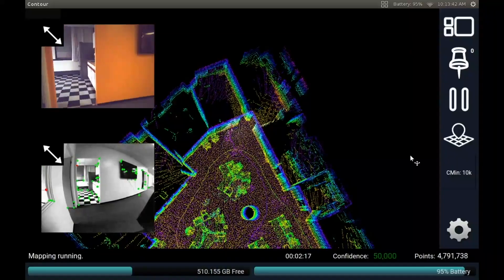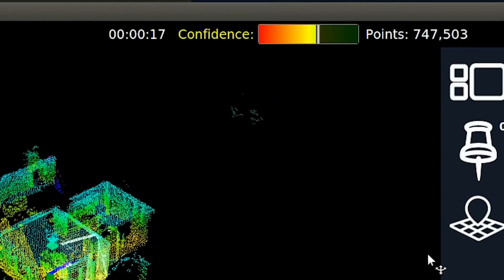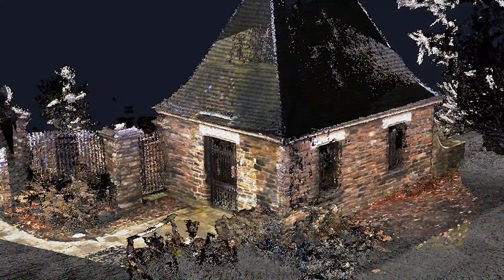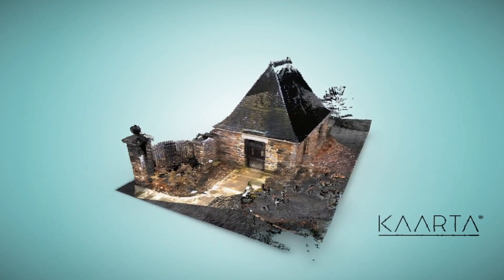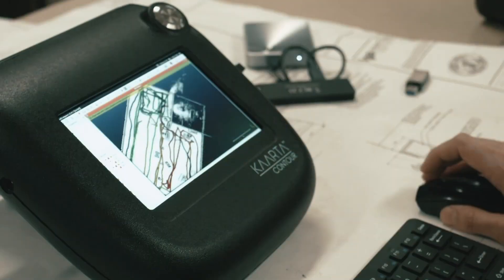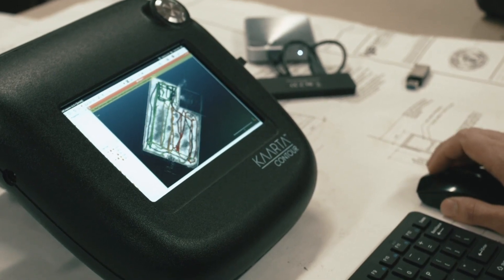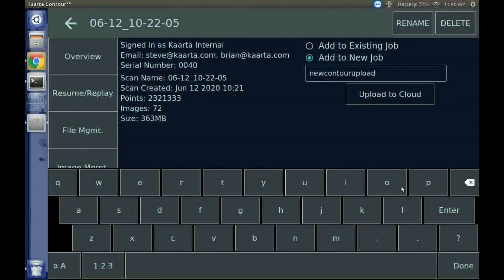Contour's integrated onboard touch screen lets you view the map in real time as it is being built to ensure scan quality and completeness. Confidence metrics notify users of any conditions which could affect the quality of the data, allowing for immediate corrections and reducing the risk of a callback. Carta's onboard high-resolution color camera captures images every second, used to create colorized point clouds and as additional visual documentation to aid in the modeling process. A complete end-to-end solution, all capture, registration, processing, and optimization of the data can occur directly on the device, or with a push of the button, can be sent to Carta Cloud.